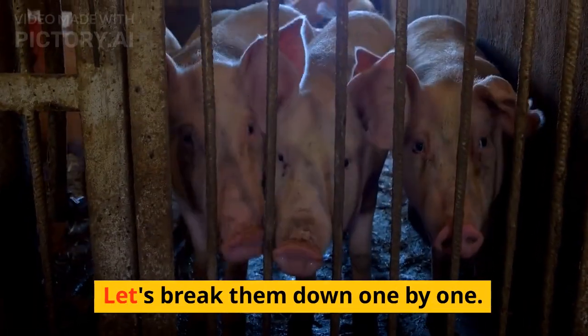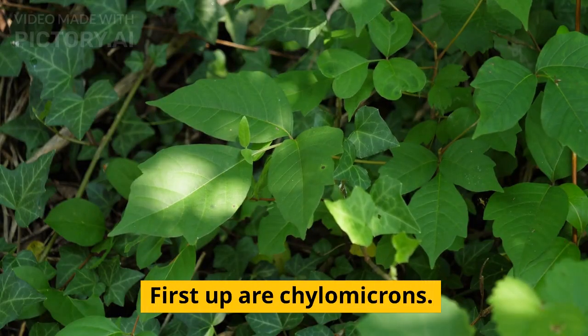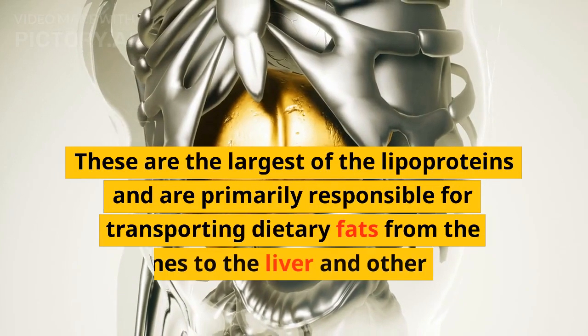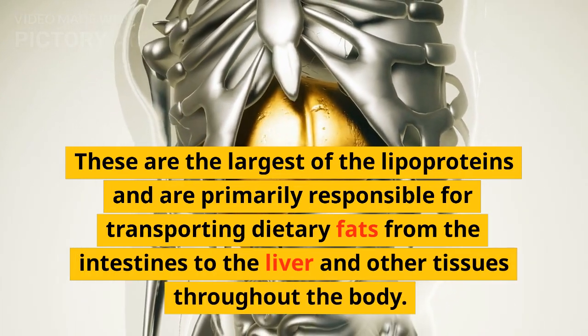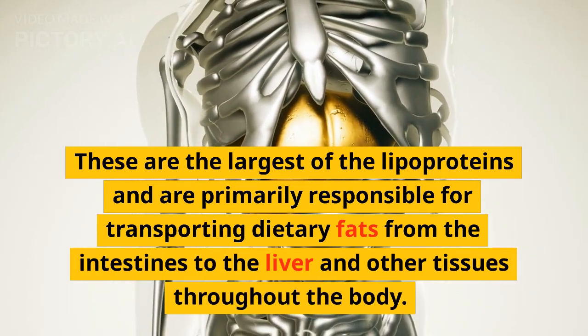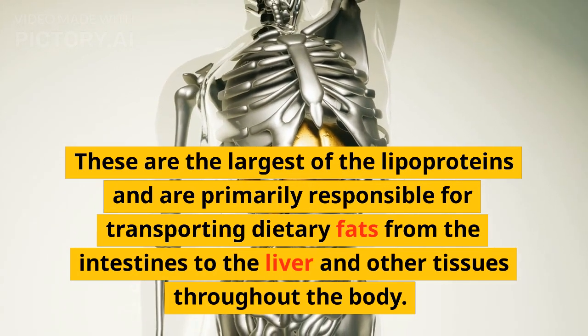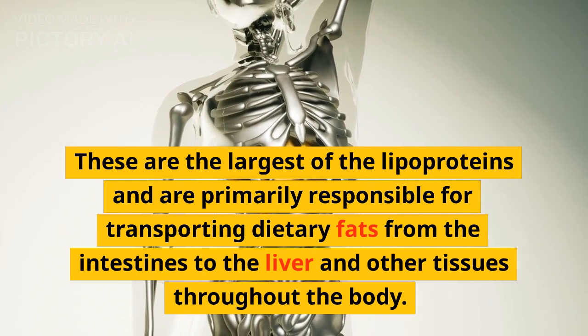Let us break them down one by one. First up are Chylomicrons. They are the largest of the lipoproteins and are primarily responsible for transporting dietary fats from the intestines to the liver and other tissues throughout the body.